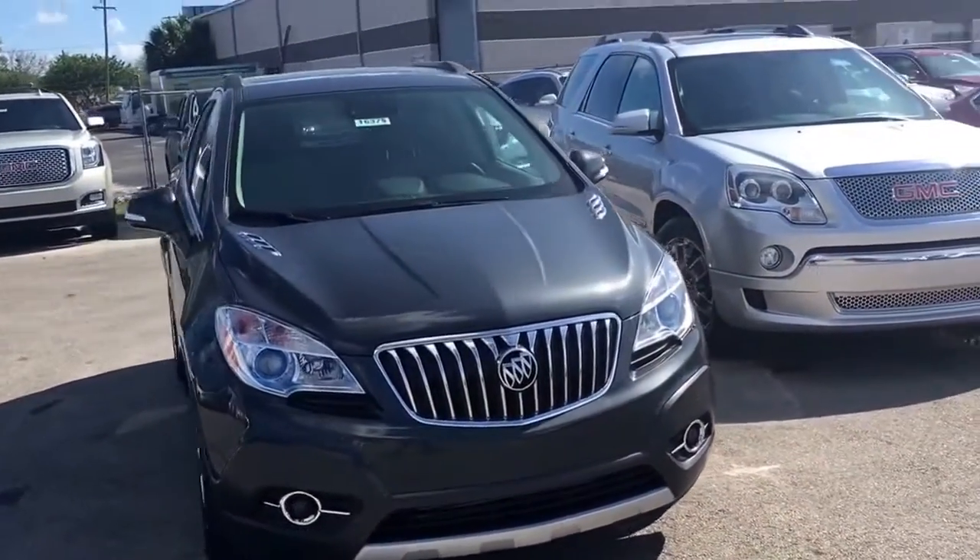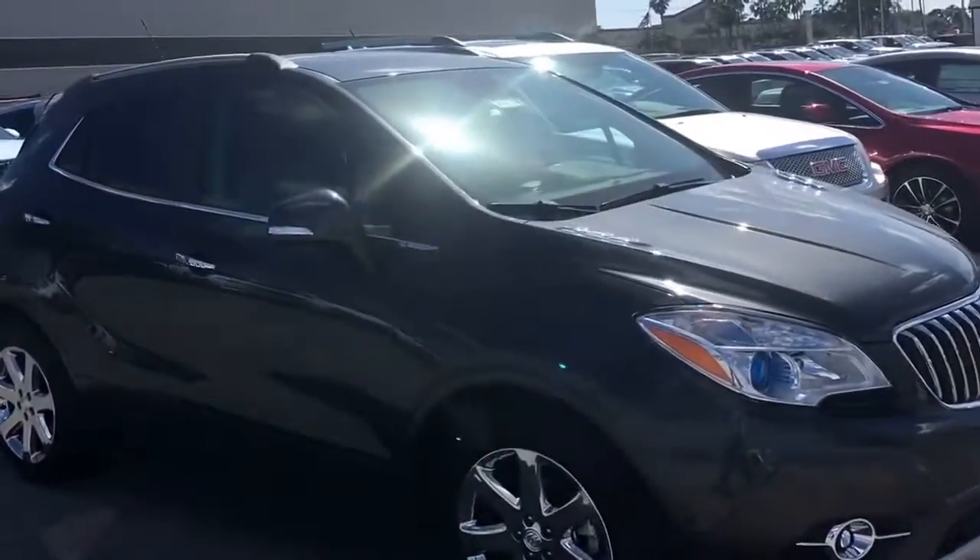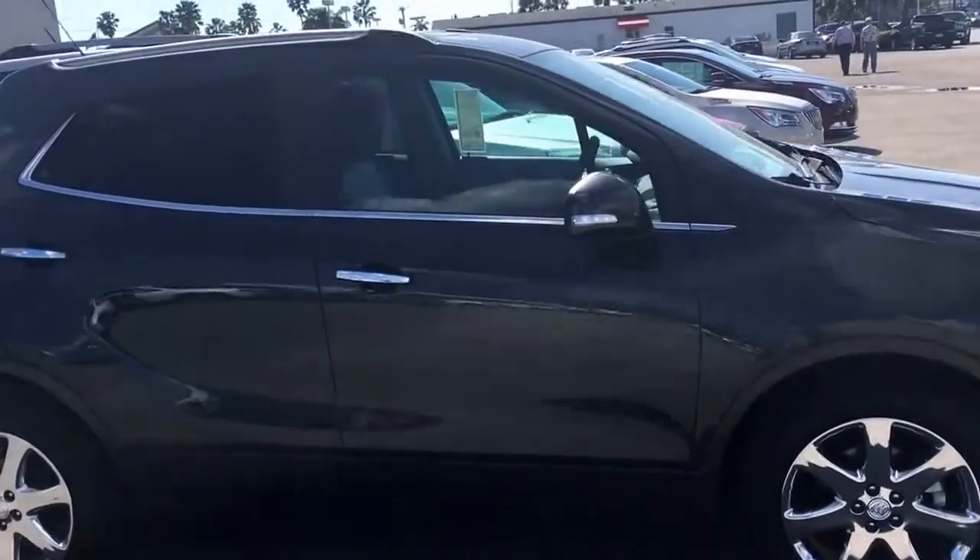Hello, my name is John D. from Carl's Buick GMC. I just want to shoot you a real quick video of one of our 2016 Buick Encore — this is a Premium group.